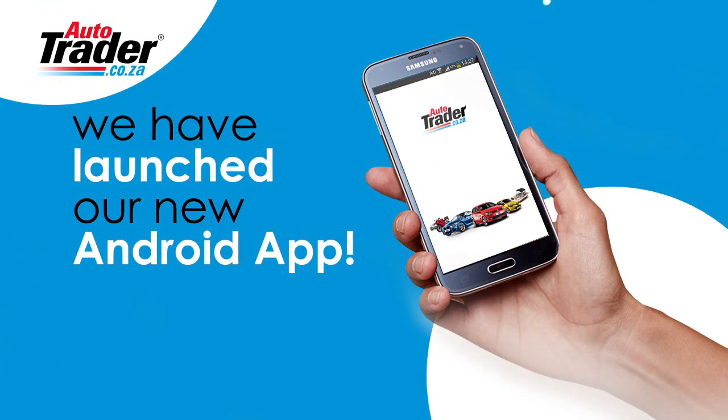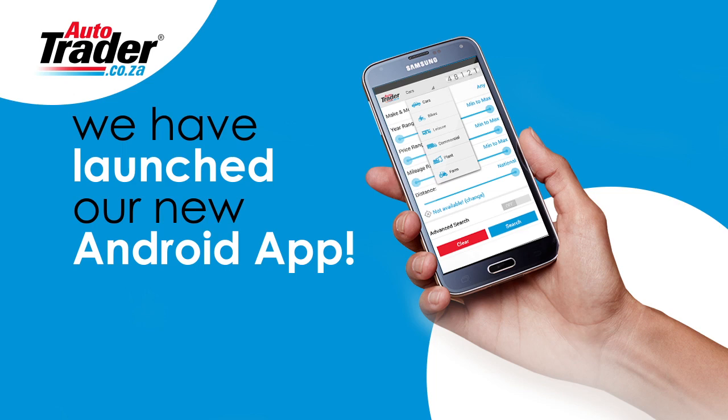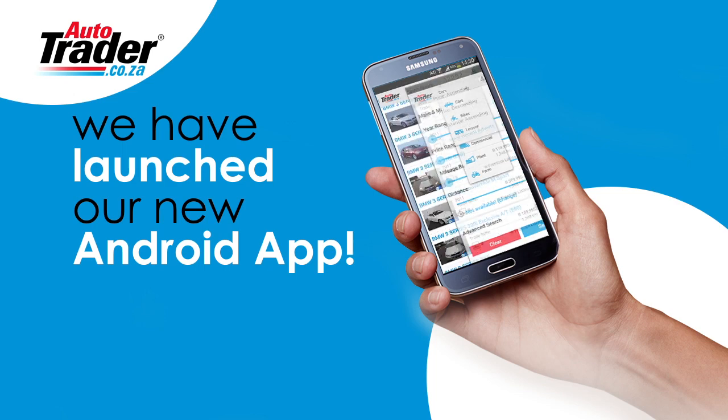Diesel or petrol? Gearbox or automatic? Which make, which model? Do you have an Android device? Well, if you do, have you seen our very cool Auto Trader app for Android? Download it today from the Google Play Store for free.